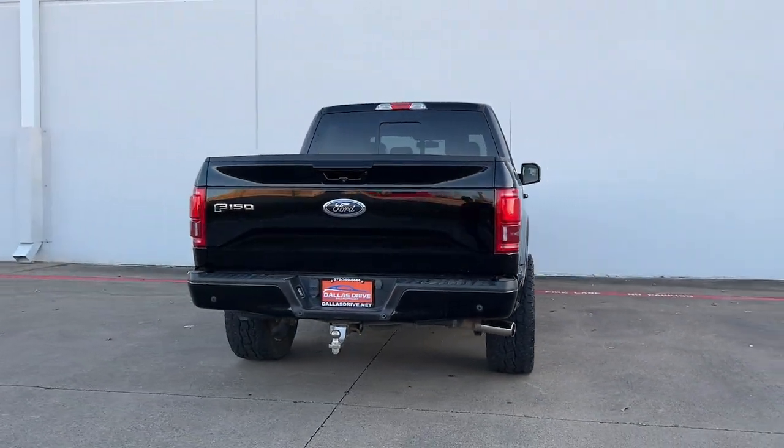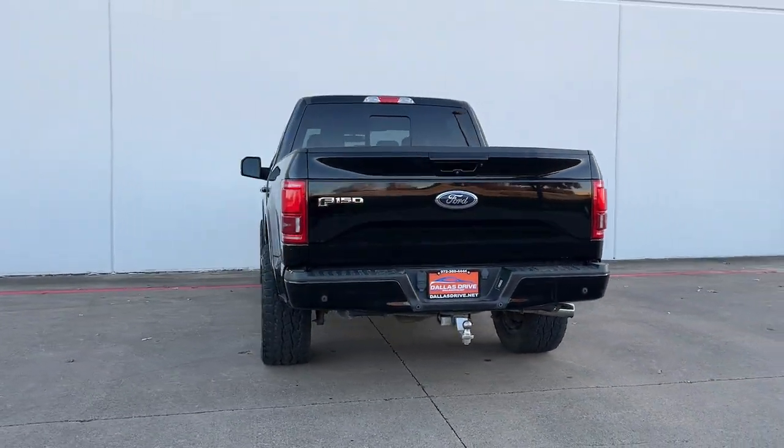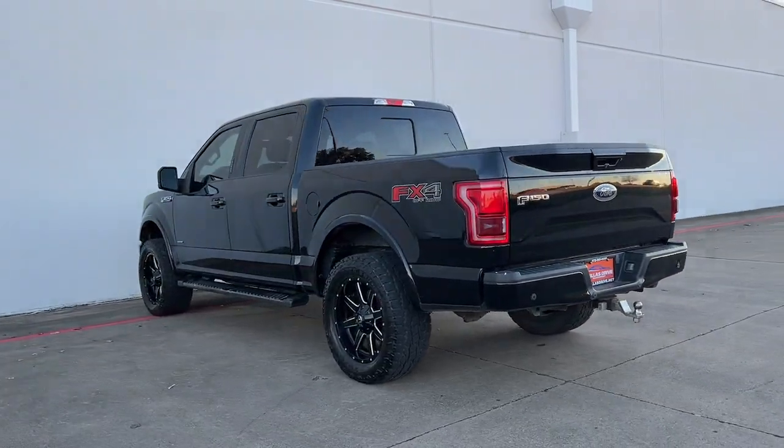Military-grade aluminum alloy and high-strength steel give this full-size pickup the advantage of being both light and strong.